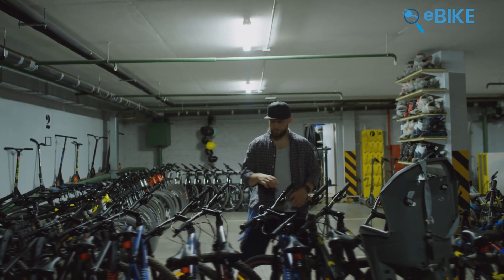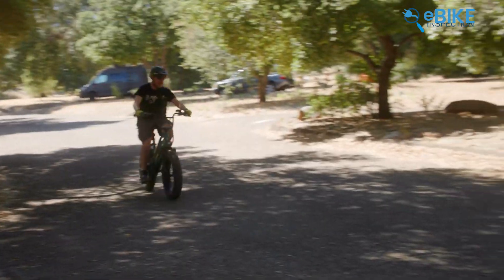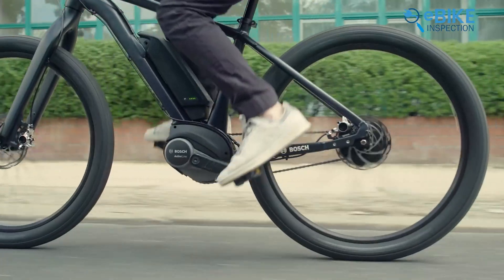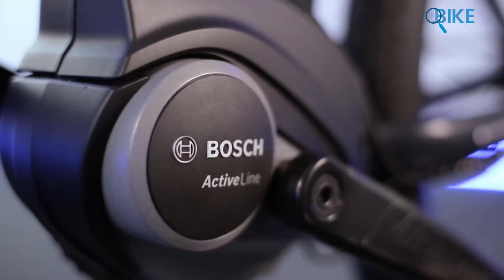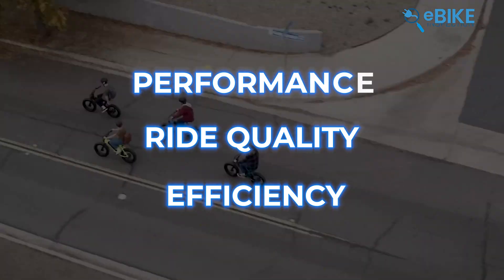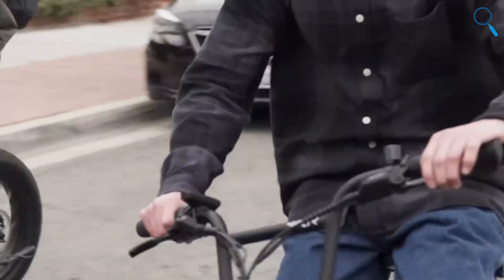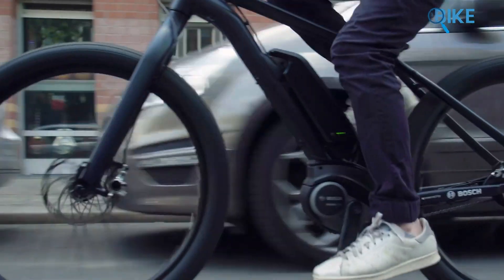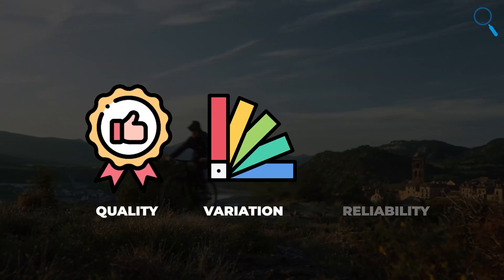When a newbie walks into an e-bike shop, they'll obviously choose an e-bike with sleek design, eye-catching style, and a model that's easy to ride. But an enthusiast looks for what kind of drive system the bike has, because it's the key thing that directly affects a bike's performance, ride quality, and efficiency. And if you find names that dominate the e-bike drive system industry, Bosch will pop up at the very first position. Since the beginning of the e-biking industry, Bosch has held the position as the biggest drive system manufacturer, especially for their quality, variation, and reliability.